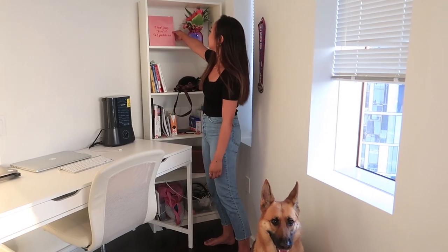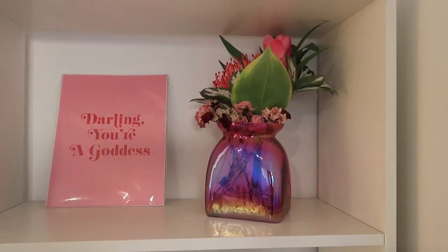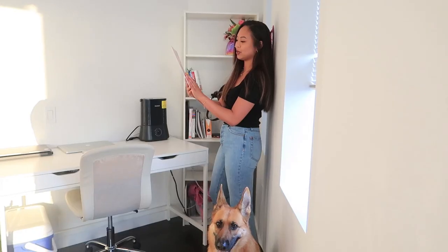I wanted to keep the colors in this apartment super neutral and minimal. So everything here is white, beige, black, and some gold accents. I also have this cute graphic that my friend Divs got me for my birthday last year — it's super cute and I like that it just adds a simple pop of color.